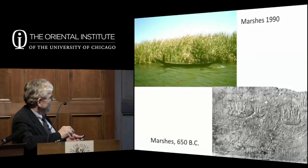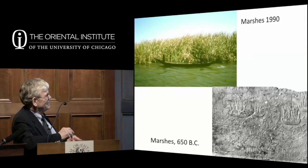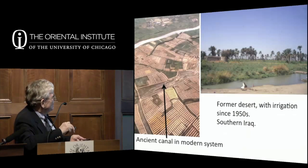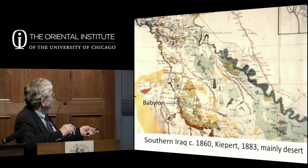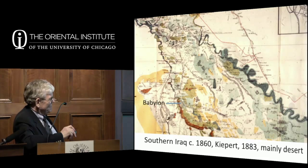The marshes have been a constant part of Iraq's landscape because uncontrolled spring floodwater would end up in the low areas between the two rivers, forming big marshes. In ancient times there were probably marshes near every major city. By the 1950s before major irrigation, there were many marshes that have since mostly disappeared. These marshes are fantastic sources of plant and animal life.